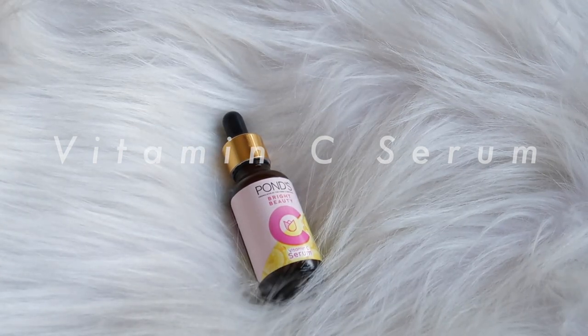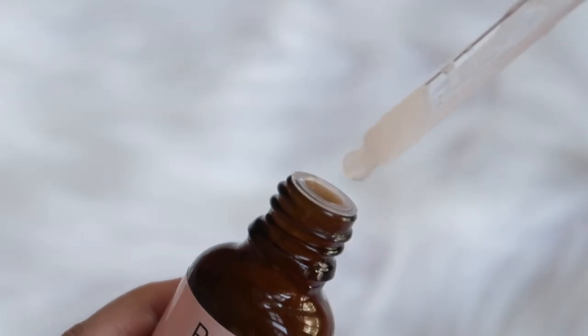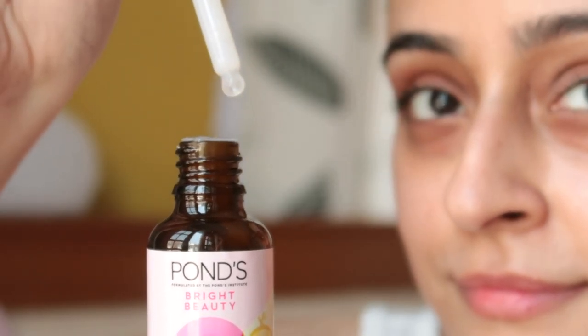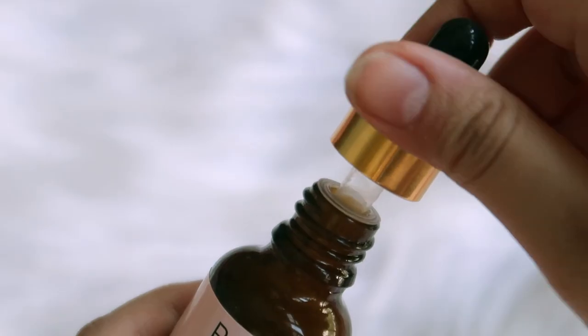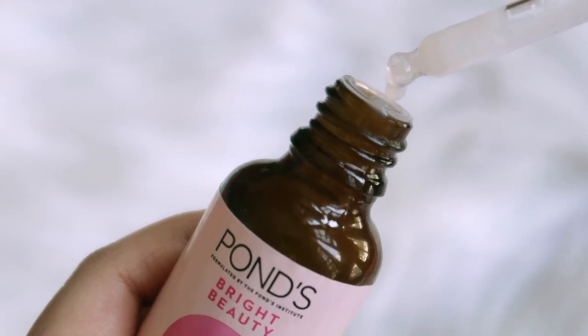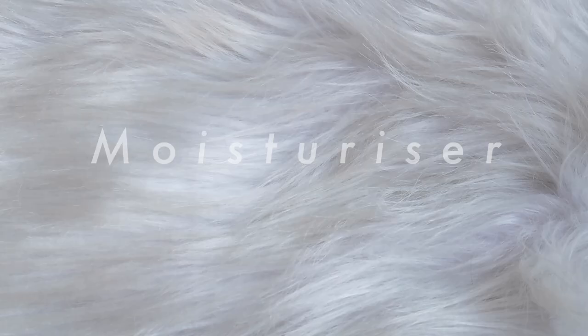Vitamin C serums are like your BFFs this summer. Pond's Vitamin C Serum is a quick way to glowing skin and also helps to improve its texture. It's lightweight and non-greasy, hence perfect for summers. It's infused with green papaya, pomegranate, and lemon extracts, and has 80 times the Vitamin C. My skin feels really smooth immediately after applying it. Vitamin C serums are very helpful in brightening the skin and making it look even-toned overall.